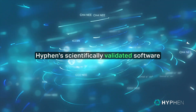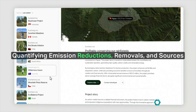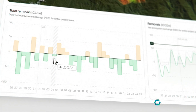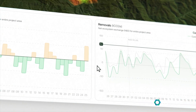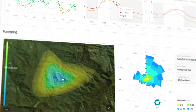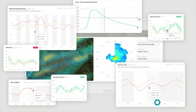Hyphen's scientifically validated software integrates complex meteorological data in real-time, accurately quantifying emission reductions, removals, and sources, resulting in comprehensive digital MRV reporting. Our dashboard displays the dynamic ecosystem's behavior, providing real-time analytics about emission cycles and biodiversity, revealing patterns to create a comprehensive image of impact. These real-time data analytics empower land owners to better manage emissions by providing insights about the outcomes of mitigation practices.